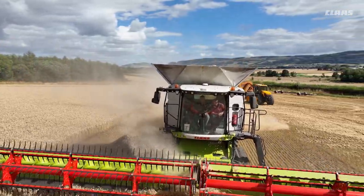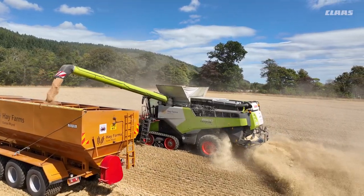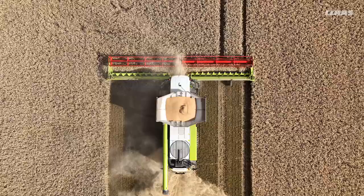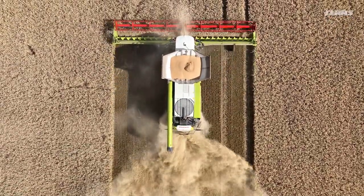We're definitely seeing a massive improvement in terms of fuel efficiency in the 8900 as well. They'll work similar hours of the day, the 780 and the 8900, but obviously the 8900 will cut more in a day — it'll do more tons, it'll do more hectares — and when it comes to fueling up the next morning we're seeing small differences in terms of the amount of fuel that they're taking in.